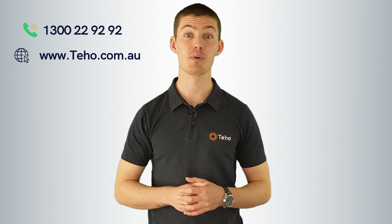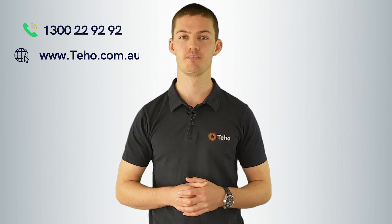If you're considering installing solar on your home or business, give us a call on 1300 22 92 92 or check out our website at www.teho.com.au. I'm Jonathan Green from Teho, thanks for watching.